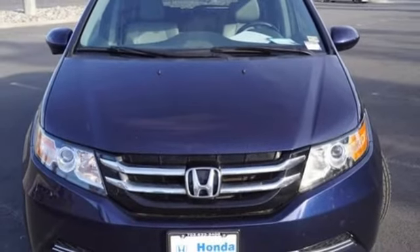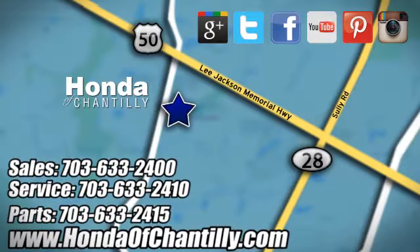Hurry in today for a test drive. Honda of Chantilly — we are conveniently located just south of Dulles Airport at 4175 Stonecroft Blvd in Chantilly.